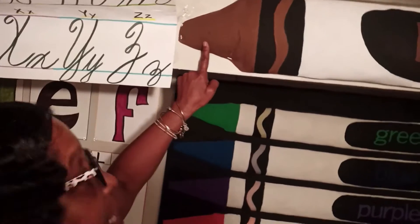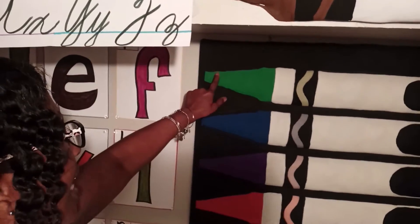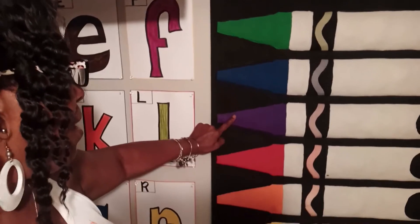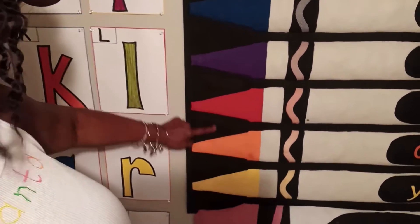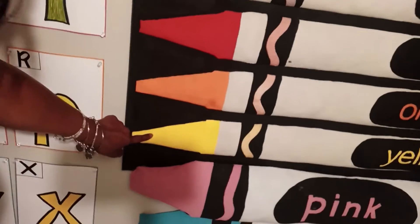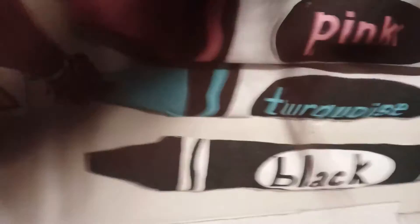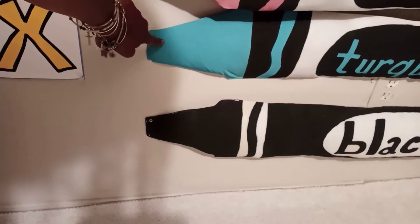So here we see the color brown. That's brown, and here we see the color green. That's green, and that one is blue, and that one is purple, and this one is red, and that one is orange, and this one is yellow, and that one is pink. And this is a special color — it's not in our regular eight colors, but this one is called turquoise. And that one is black.